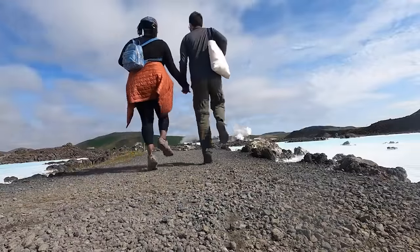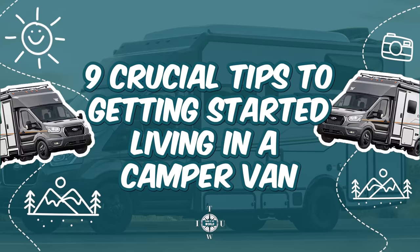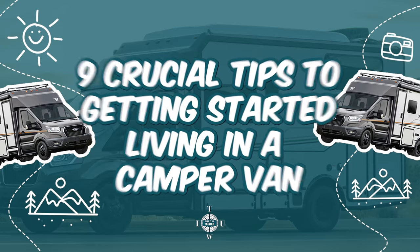Living in a camper van can be a liberating and fulfilling lifestyle choice. It allows you to travel, see new places, and live the most minimalist lifestyle you choose. However, if you're new to the camper van living life, it can be daunting to know exactly where to start. Today we're going to share with you nine crucial tips to starting your life in a camper van.